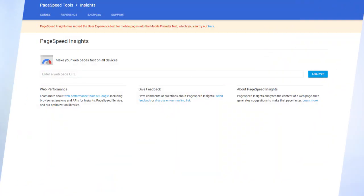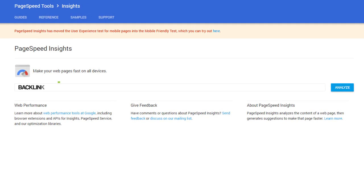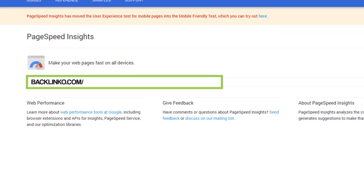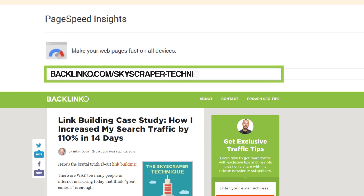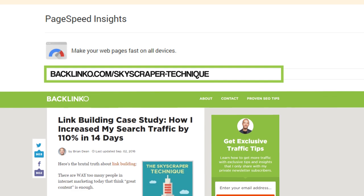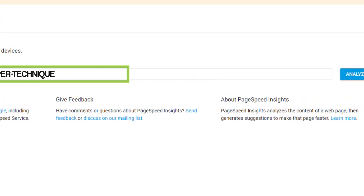Now it's time to actually improve your site's loading speed. First, head over to Google PageSpeed Insights and enter a page from your site. As a pro tip, don't automatically put your homepage into this field. Instead, enter an internal page from your site that gets a lot of traffic, like a blog post or article. That way, you'll get info on a page that lots of your visitors actually see.